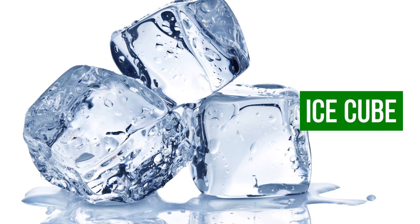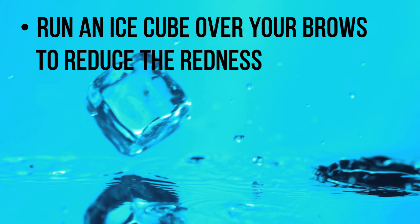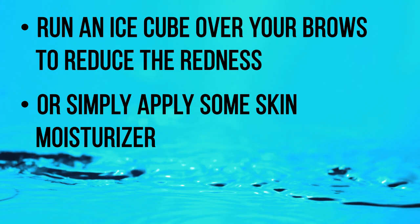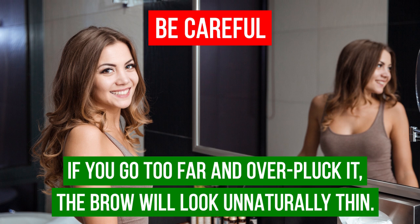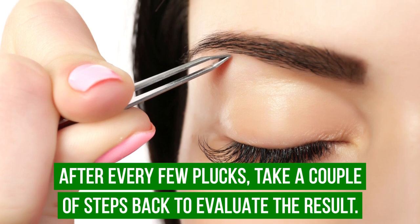Run an ice cube over your brows to reduce redness, swelling, and pain, or simply apply some skin moisturizer. When plucking the area above the brow, be careful — if you go too far and over-pluck, the brow will look unnaturally thin. After every few plucks, take a couple of steps back to evaluate the result.